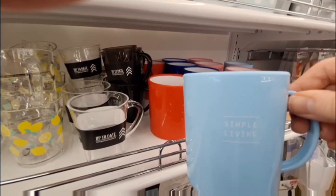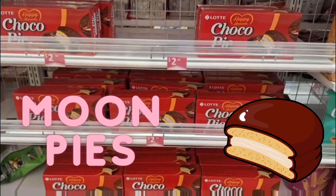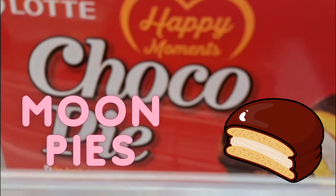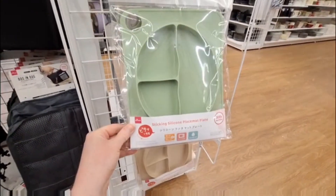And look what I found everybody — it's the Daiso version of the moon pie. I love a good find. And they have these sticky silicone placement mats.